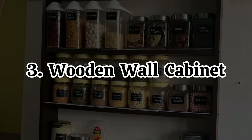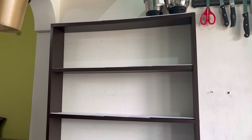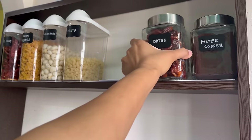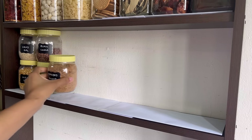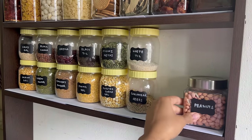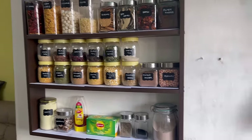The next organizer is this wooden wall cabinet. My kitchen is very small and non-modular, so I needed this kind of shelf to utilize the wall space to keep my kitchen containers. It is spacious and can accommodate multiple kitchen items and jars of different sizes. It is sturdy and looks so neat. If you are looking for some more cabinet space in your kitchen, then go for it. I will put all the product links in the description box below.